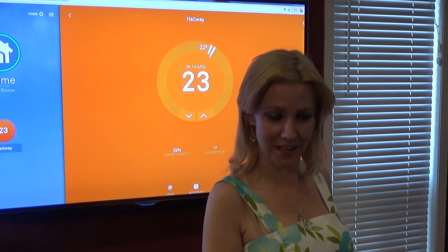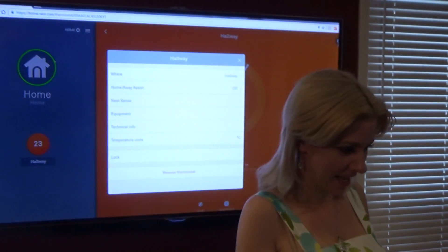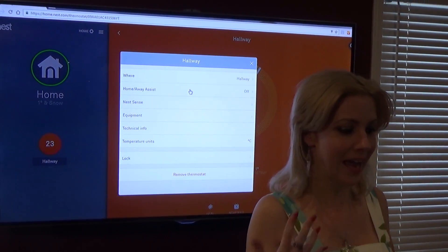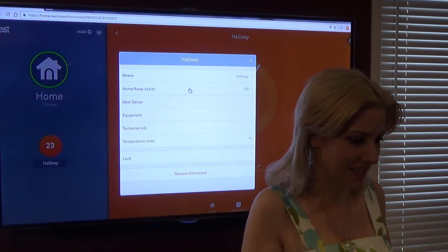Now I'm going to go to the gear icon in the top right. This is where you're going to change the settings and be able to really help with where you want the heat and which sections.